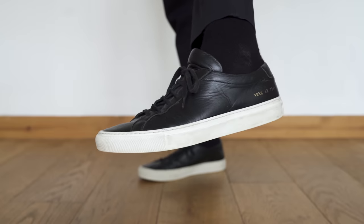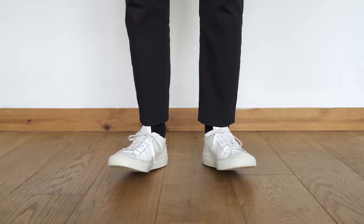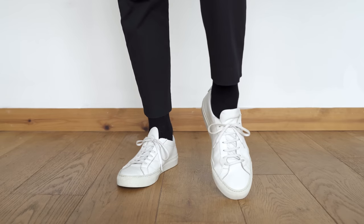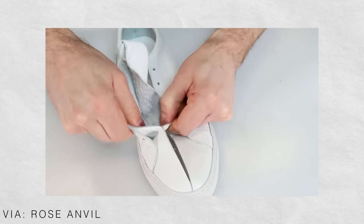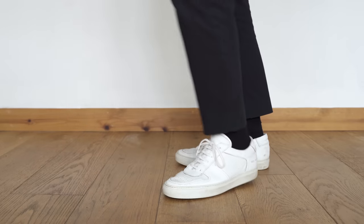Next we move on to an old favourite — my Common Projects collection. I've got a black pair and a white pair of the Achilles Low and a white pair of the B-Ball Lows. I remember picking up my first pair about five or six years ago and they were the only sneakers I wore, but these days I don't wear them at all. Although they'd suit my current style, I think I'm a little bit bored of the clean white minimal sneaker. But even though Rose Anvil's video tears these shoes apart literally, I always found they held up really well for me. Along with a few others from this list I will be selling these, I just haven't got round to it yet.